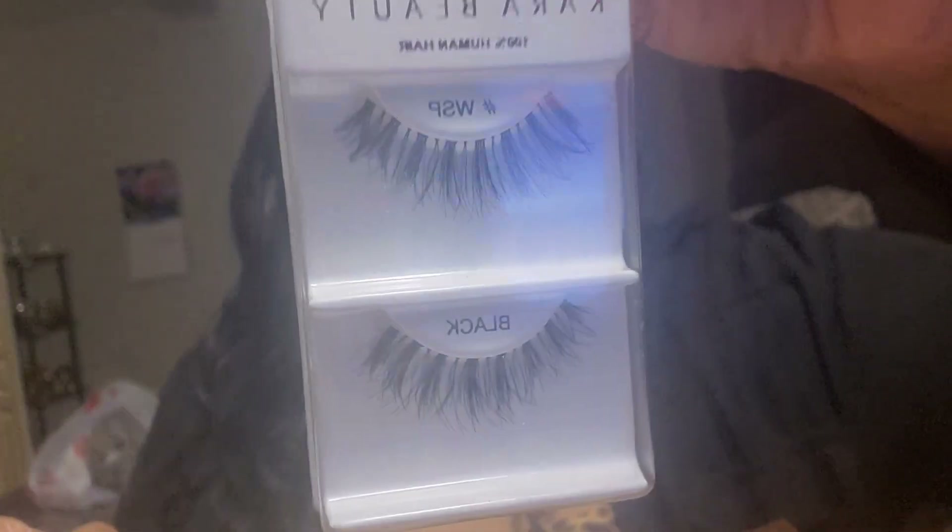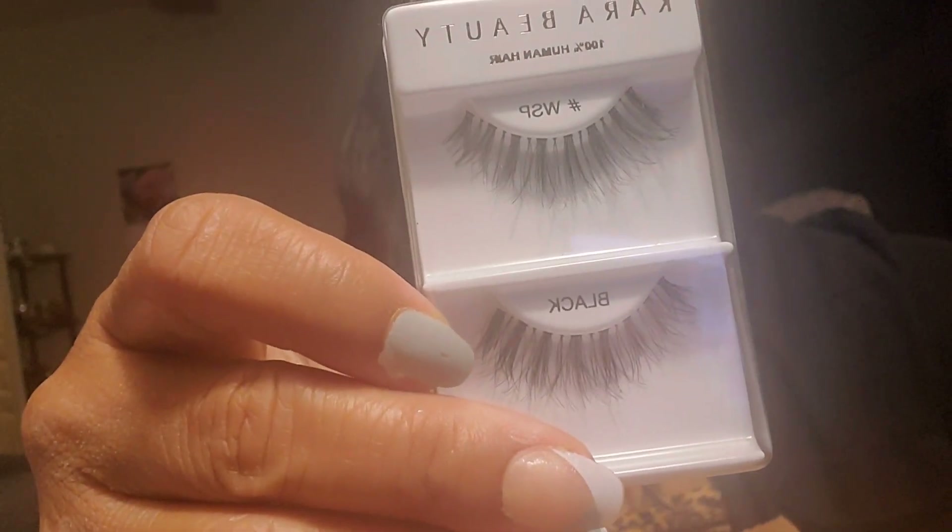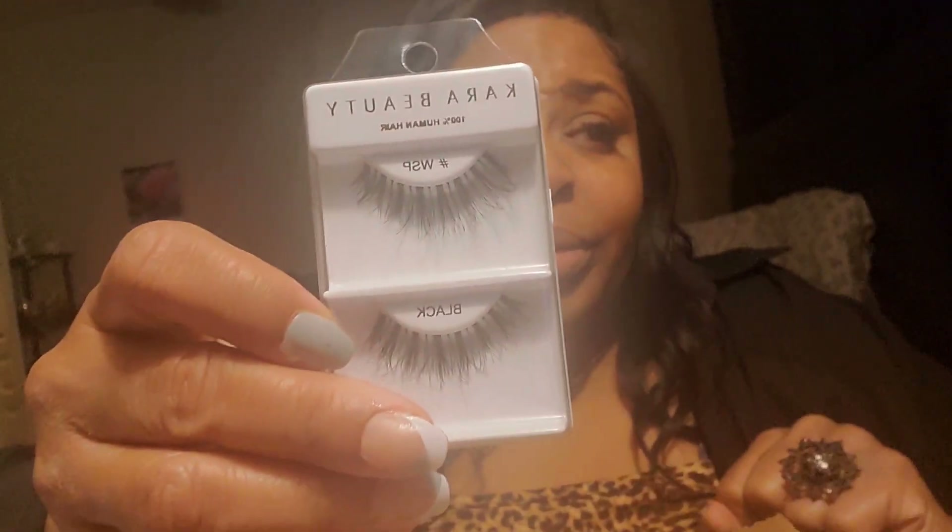I also got these Cara Beauty lashes. Twelve came in the box, it was just $16 something. It's a wispy lash by Cara Beauty with a thin band — that's why I like them. This is how it looks up close. I like wispy lashes and the thin band makes them easy to put on, and they look more realistic.